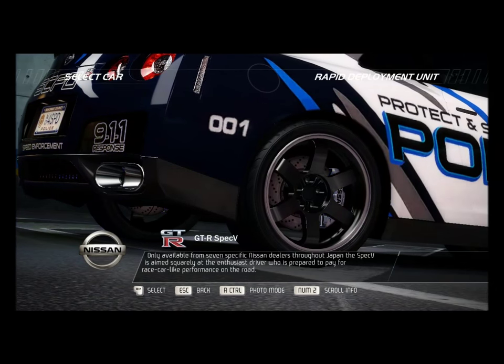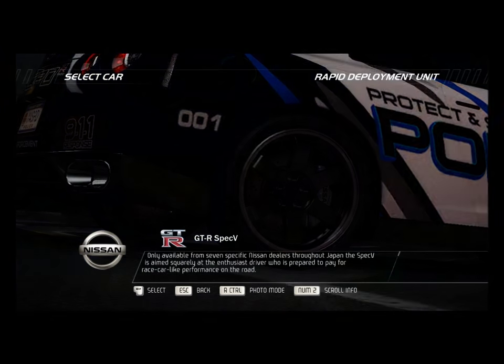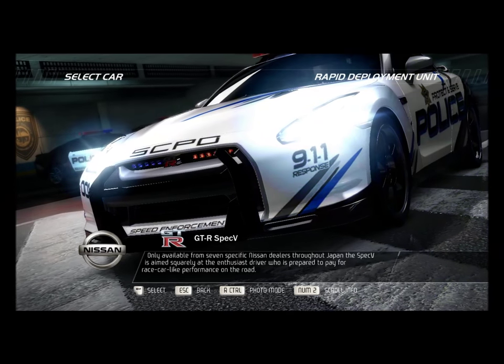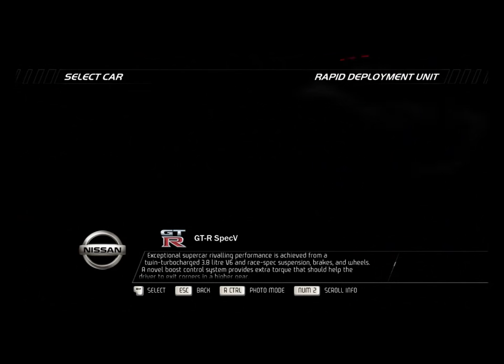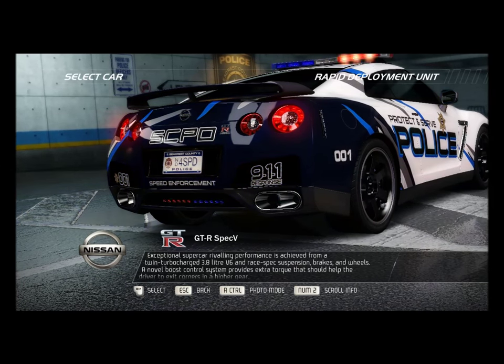Only available from seven specific Nissan dealers throughout Japan, the Spec V is aimed squarely at the enthusiast driver who is prepared to pay for race car-like performance on the road. Exceptional supercar-rivaling performance is achieved from a twin turbocharged 3.8-liter V6 and race-spec suspension, brakes, and wheels.